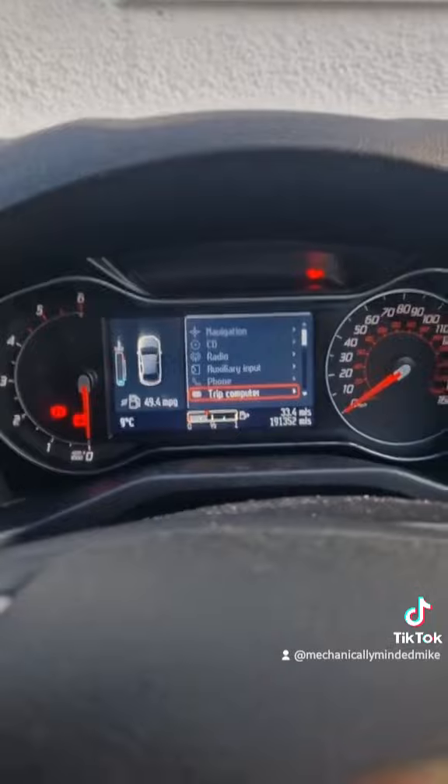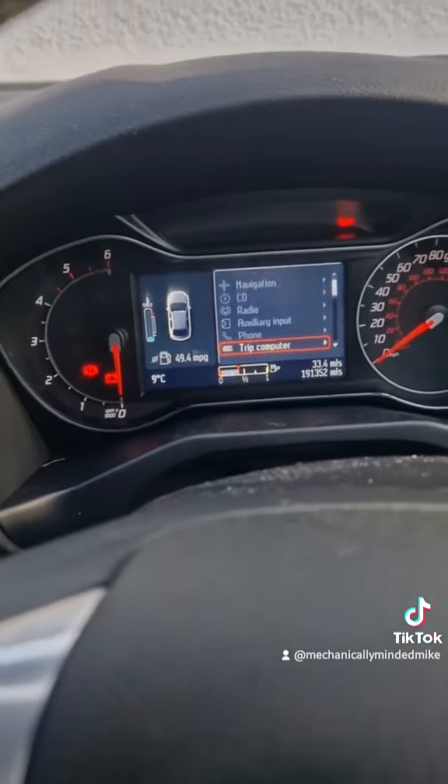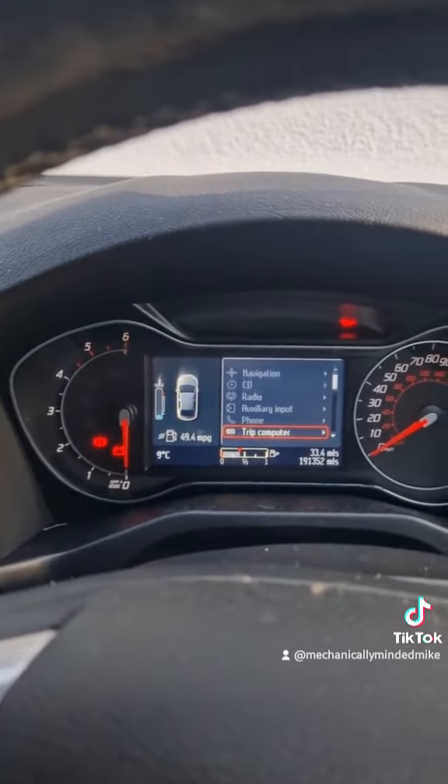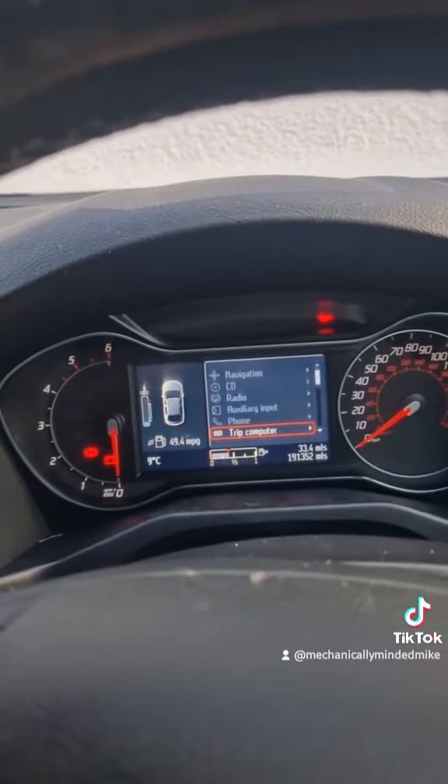I wish I could record and drive at the same time to show you before and after, but trust me, this is my personal car. I've had it for nearly a year — you can tell it's my own because it's dirty. I will post a video to give you the updates once it's done.